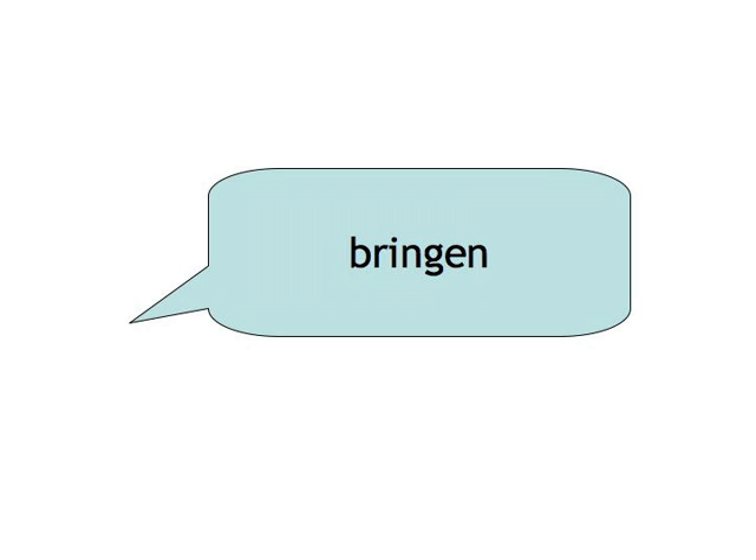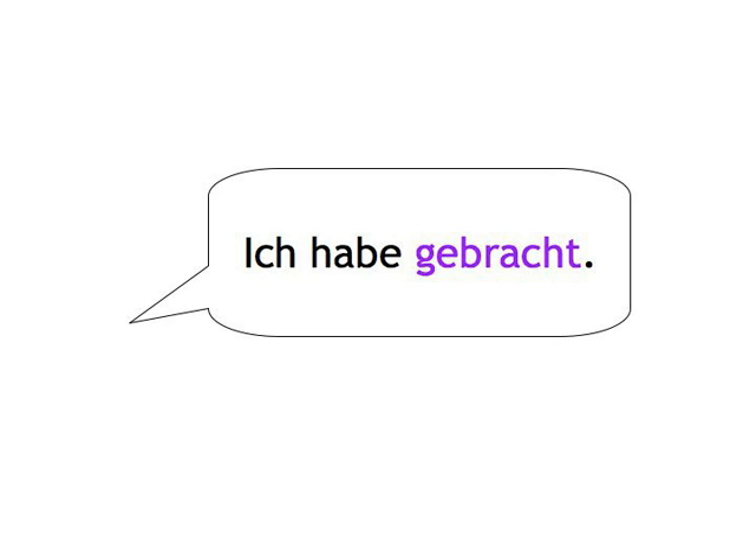Bringen. Ich habe gebracht. Fliegen. Ich bin geflogen.